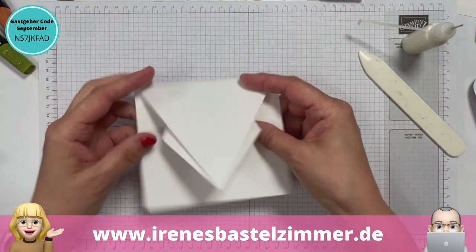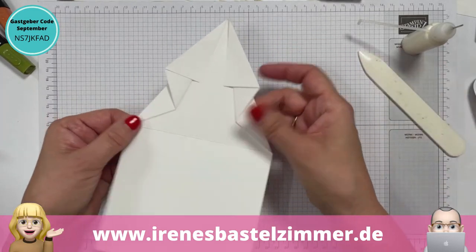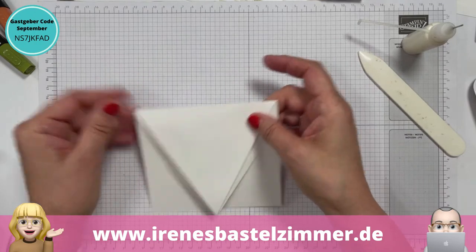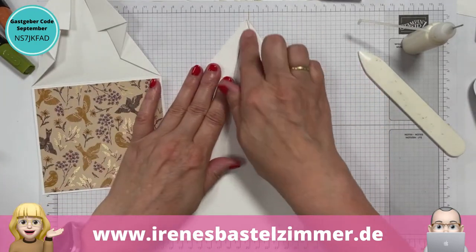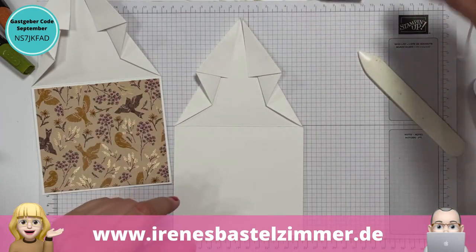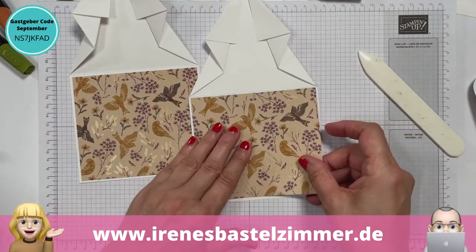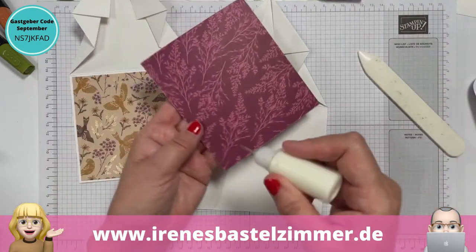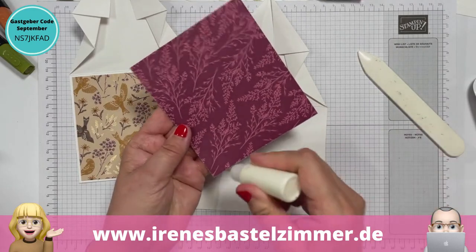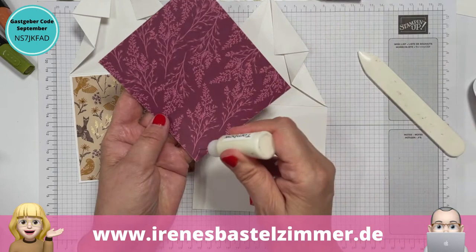Also das ist jetzt die Karte. Ich habe diese Pfeile hier hinten so ein bisschen fixiert mit dem Kleber – müsst ihr nicht, ich finde es ein bisschen schöner. Und habe jetzt das Papier Herbstwunder rausgelegt. Da ist jetzt beim Zuschneiden gleich hier noch ein Stückchen übrig geblieben – das kommt hier rein.